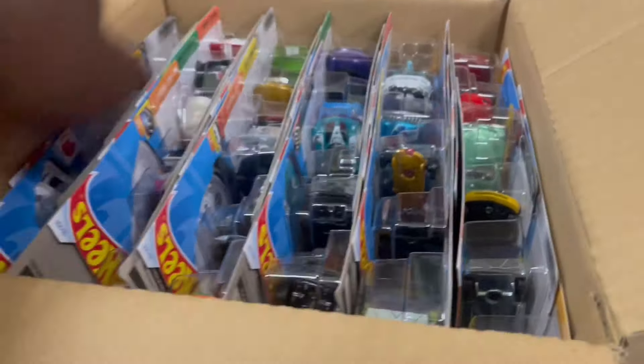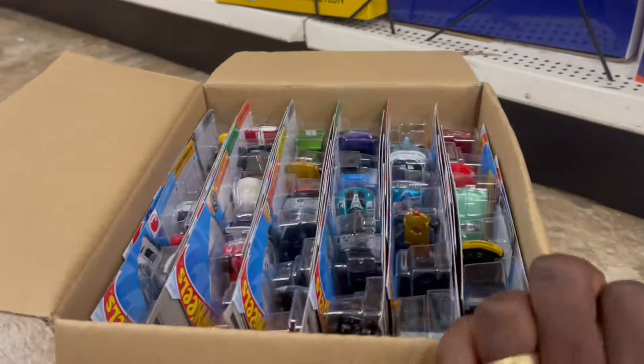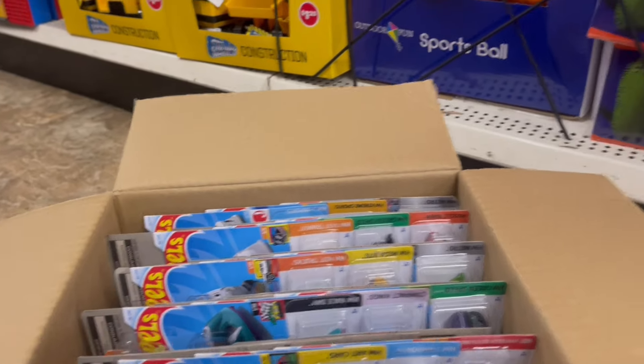Maybe the super treasure hunt, the treasure hunt, or the Honda. I'm just gonna put everything on the racks.